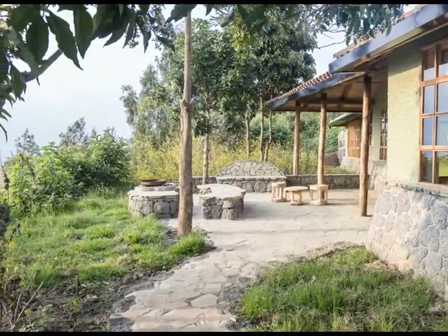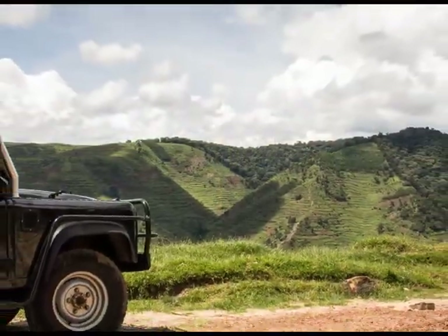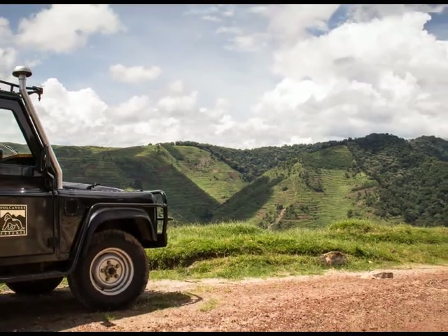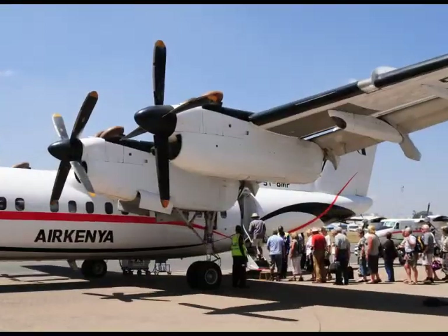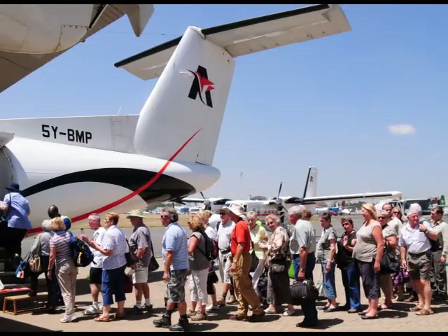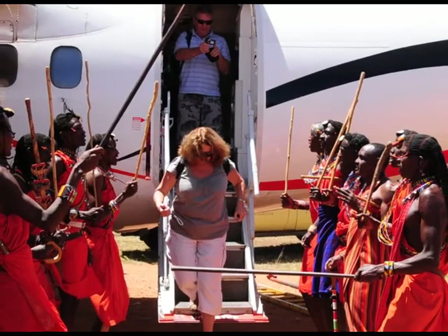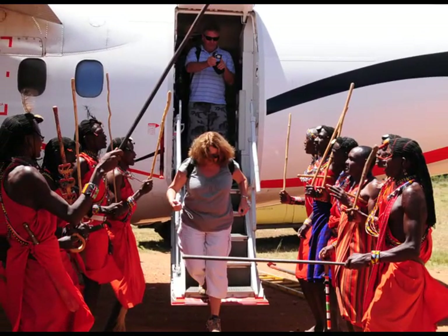There will be an early morning wake-up call with packed breakfast boxes for your transfer back to Kagali International Airport for your flight to Nairobi. On arrival, a short charter flight from Nairobi will take you to Angama Mara's private airfield, where a group of Maasai warriors await your arrival with a warm Kenyan welcome.